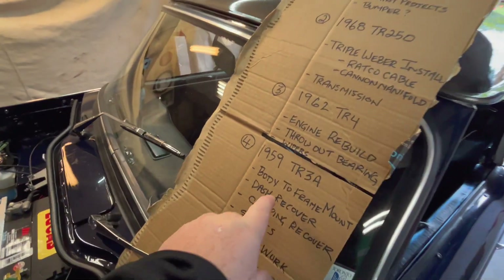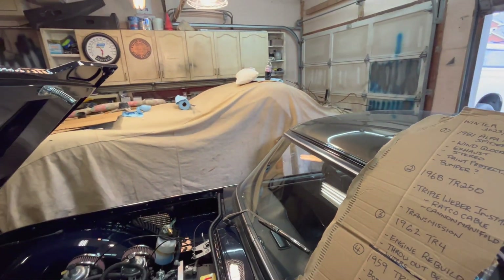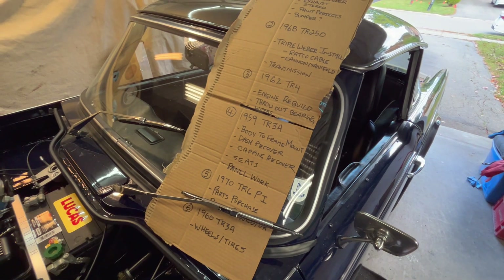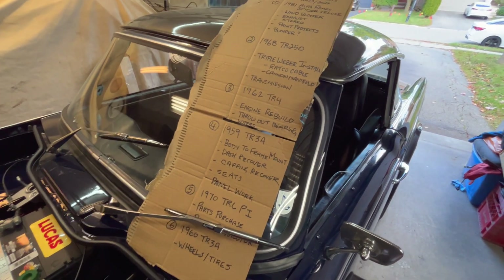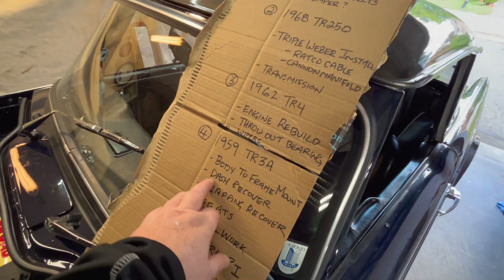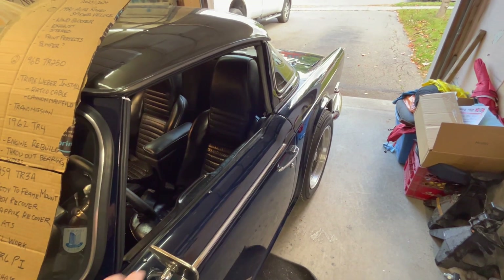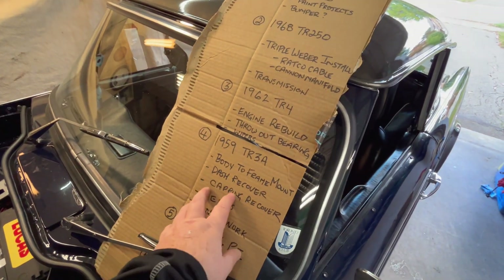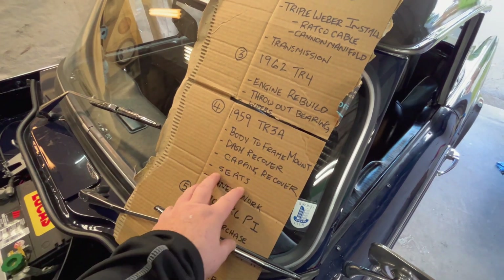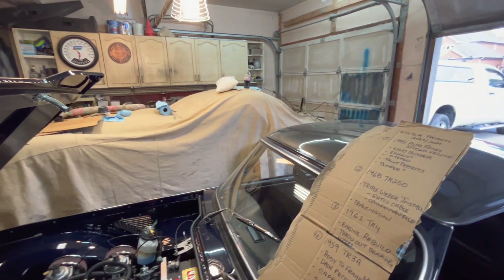Project number four on the list is the '59 TR3A sitting beside us here under cover. I'm not going to be doing probably too much body work on this car over the wintertime, but I'm going to do some other projects. I have a brand new interior kit to install — the dash needs to be recovered, which is part of the interior kit. I also want to do all the cappings — the TR3 has cockpit cappings that go around the car, so I want to recover all of those. I also have a new seat kit. So we'll concentrate on doing the interior bits on this car over the cold winter.